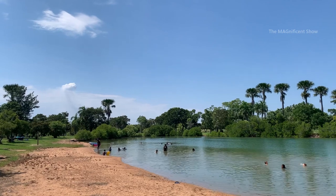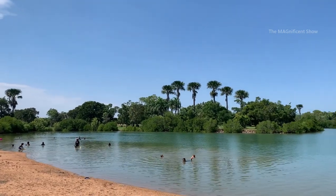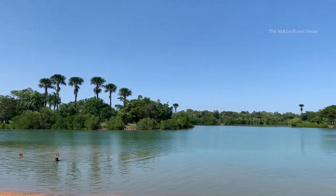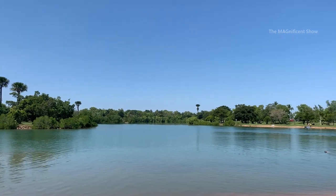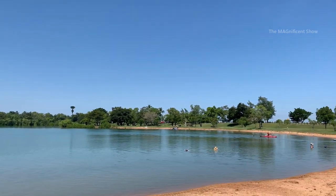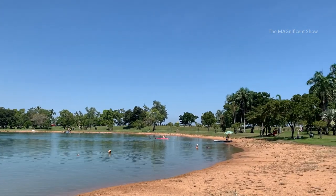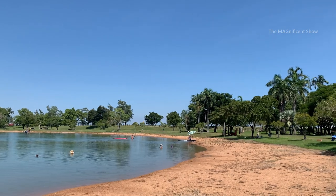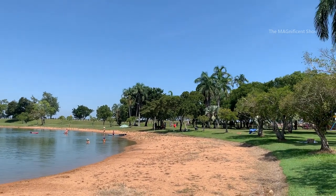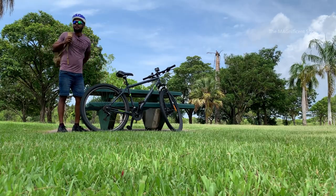This is a lake in East Point Reserve called Lake Alexander. During weekends a lot of people come here to do swimming, kayaking, and just to chill out. Alright, we are going to leave from here to the mangrove trail.